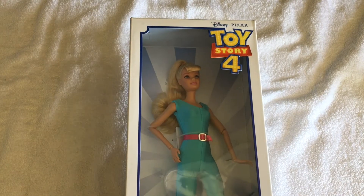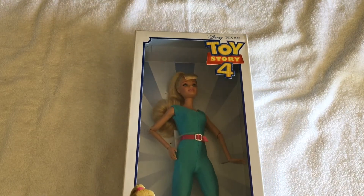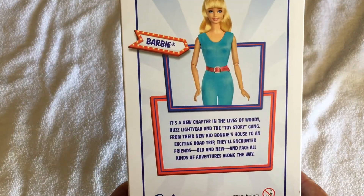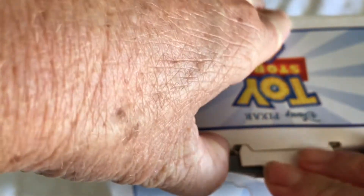Welcome to my channel. Sometimes you just have to, and this is one of those moments — she just had to come home. So let's open her up. Anyone who loves Toy Story and loves Barbies will of course love this.